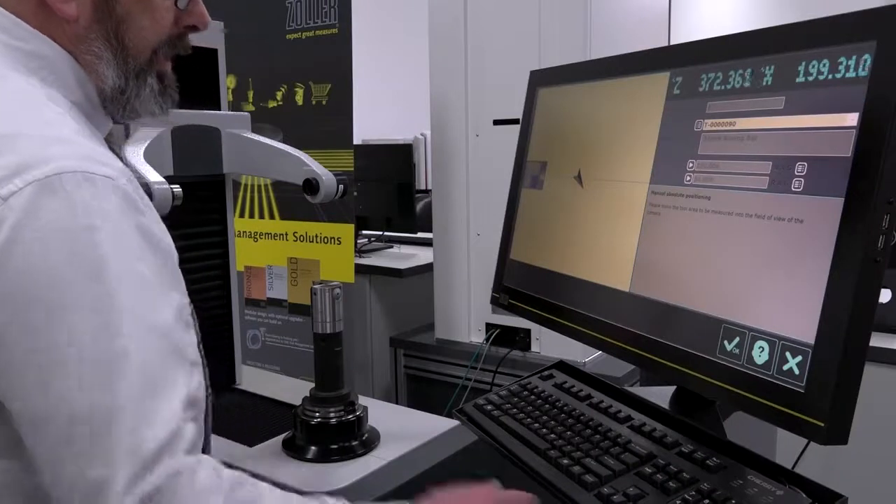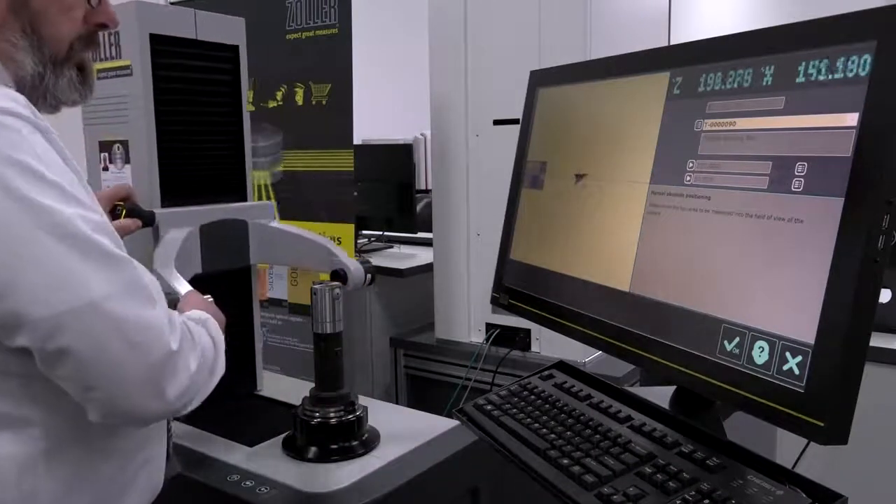Can you sum up what Zoller means to a customer? We're going to give you back more production rate in your shop. We're going to reduce setup times, increase quality, increase tool life — reducing your tooling costs and unlocking capacity that exists in your shop floor right now.